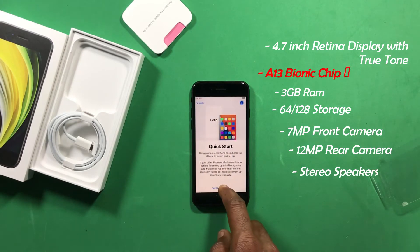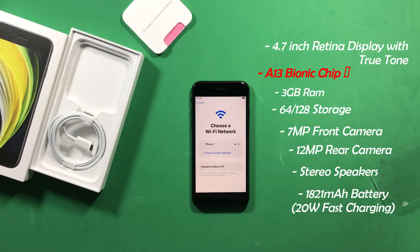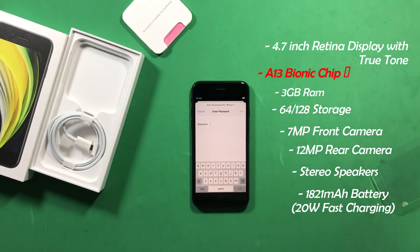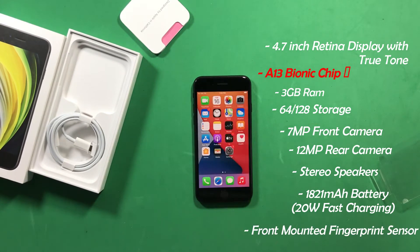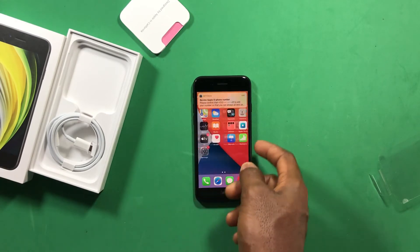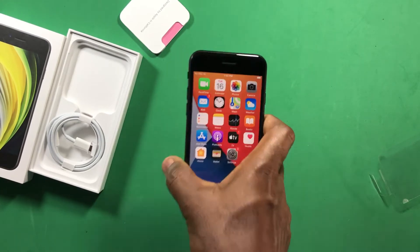In terms of battery, the iPhone SE packs a 1821 mAh battery and supports fast charging at 20 watts and above. There's also a front-mounted fingerprint sensor on the home button. After setting it up, this is how the interface looks.